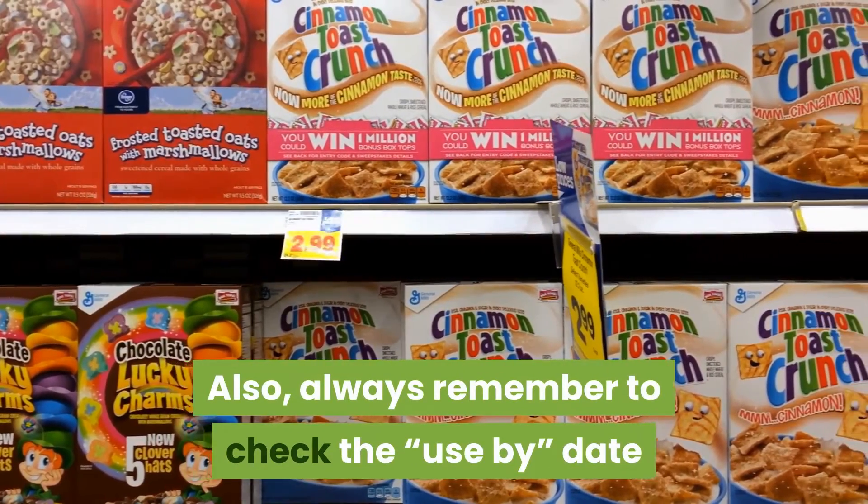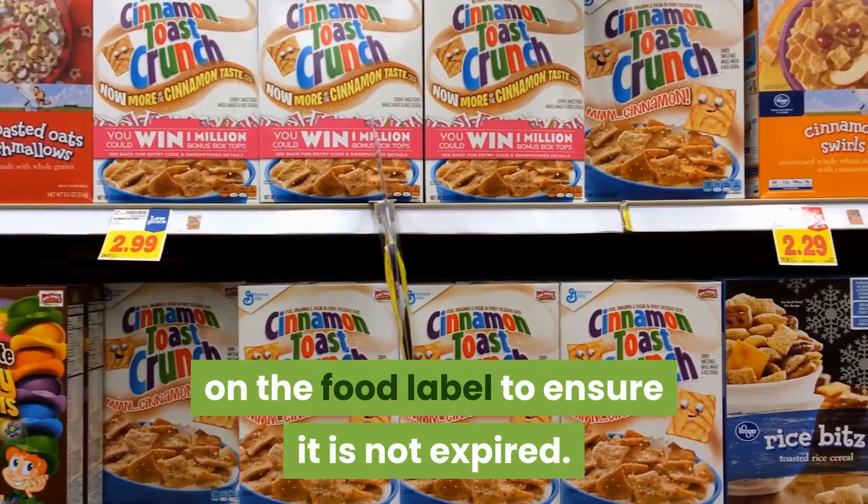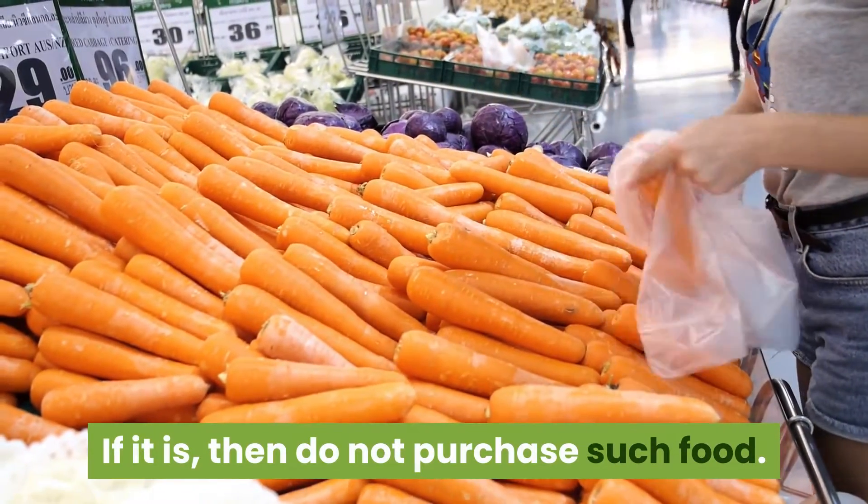Also, always remember to check the 'use by' date on the food label to ensure it is not expired. If it is, then do not purchase such food.